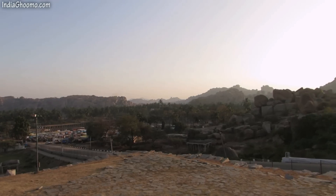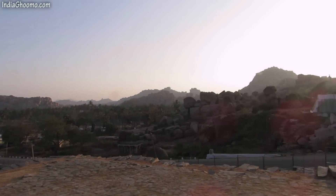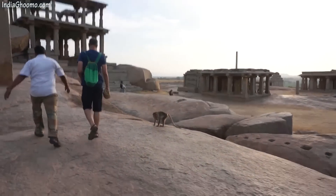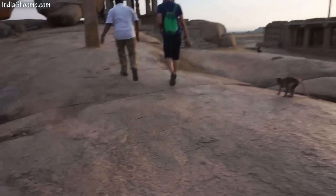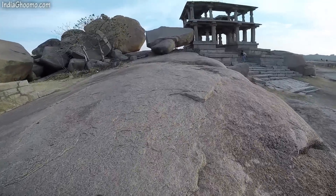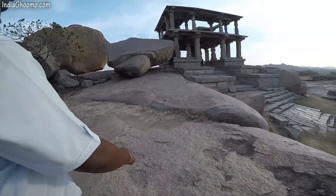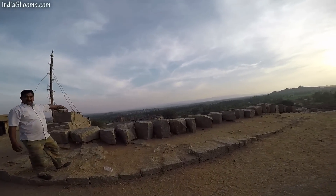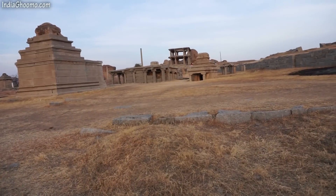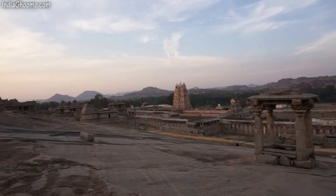The Sasevi-Kalu Ganesha and Kadal-e-Kalu Ganesha are located at the southern foothill of the Hemakut Hill. While it is not a tall hill, Hemakut Hill is one of the main attractions in Hampi, offering spectacular sunset views. The hill is just a 15 minute climb from the foothills of the Kadal-e-Kalu Ganesha. The top of the hill is a flat expanse of rocky sheet, with a large number of temples, archways and pavilions referred to as the Hemakut group of temples built on the hill.